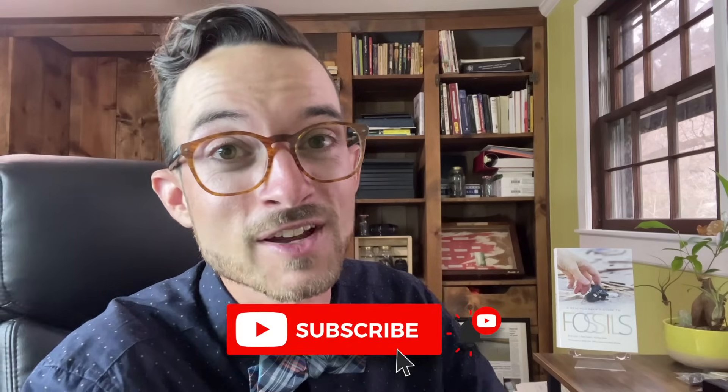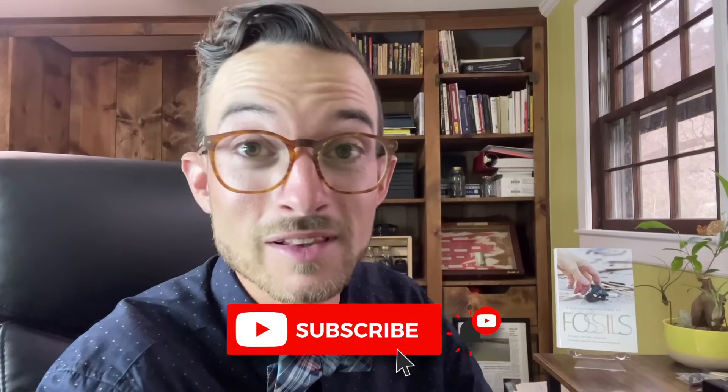If you're one of the 33% of viewers still watching at this point and you feel like I've earned it, I would love your subscription to the channel and a like on this video. It really does help it spread to more people who are fascinated about fossils and want to learn more about our Earth's prehistory. As always, happy hunting, collect responsibly, and we'll see you next time.